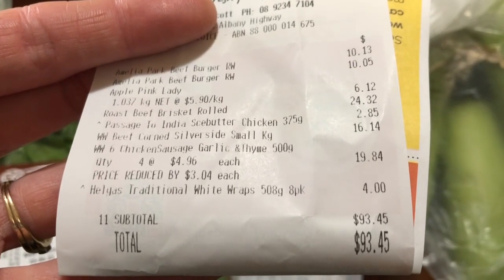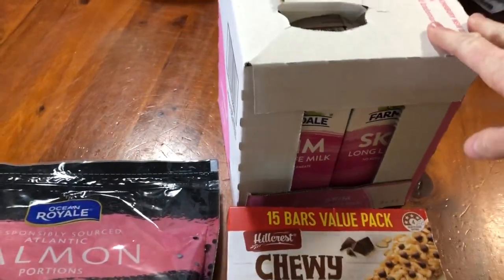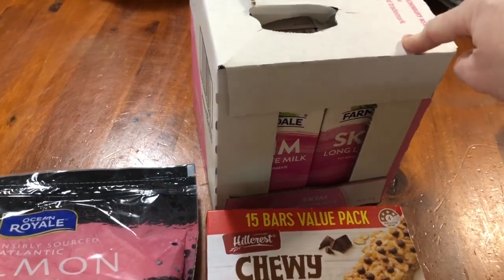So the total for the Spud Shed was $140.86, and we spent $93.45 at Woolworths.